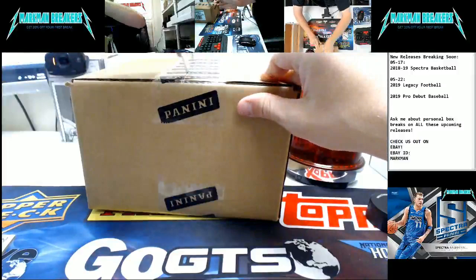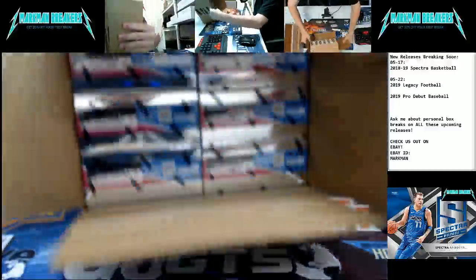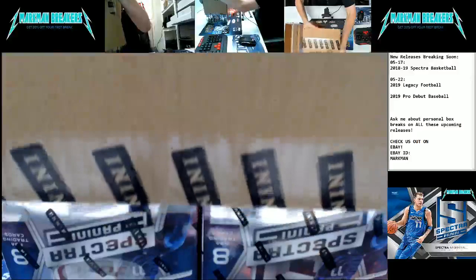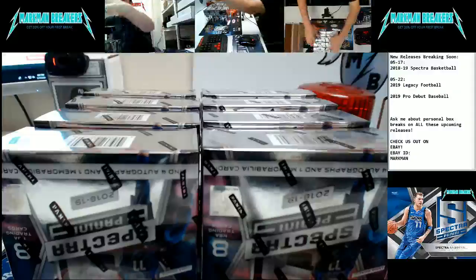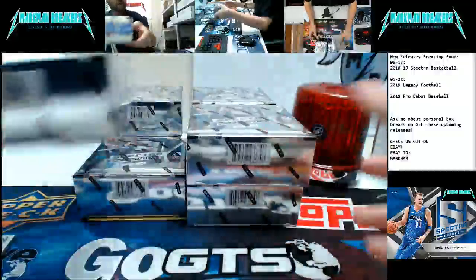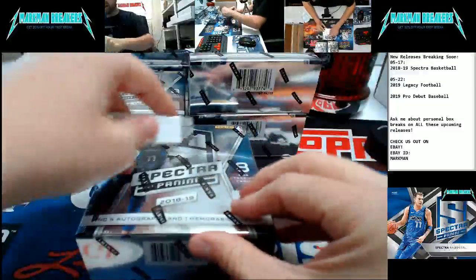We break every new product of all four major sports. We're doing another Spectra right now. We'll have another Spectra tomorrow. We have Legacies Football and Pro Debut Baseball next week. Take advantage of that 20% off if you've never broken through our Facebook group — that's up to $50 off. It does not include eBay purchases because of eBay fees. Let's get to the heart of the matter and let's open some Spectra. We've had some really good cases and pulled some really good cards.